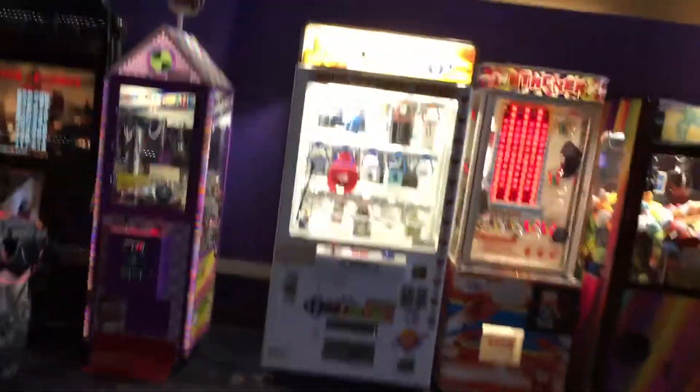They moved the kiddie rides to different spots. So let me show you what's available here.